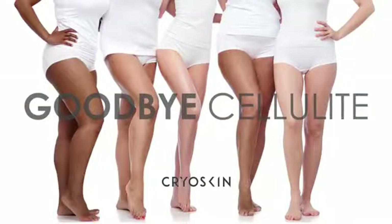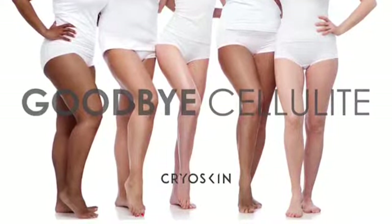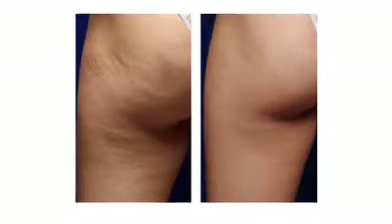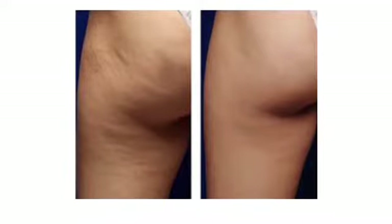We can also do cryo toning, which removes the appearance of cellulite. It firms up the skin, and we do have something called the Brazilian butt lift, which is amazing, and you can see the results right away.